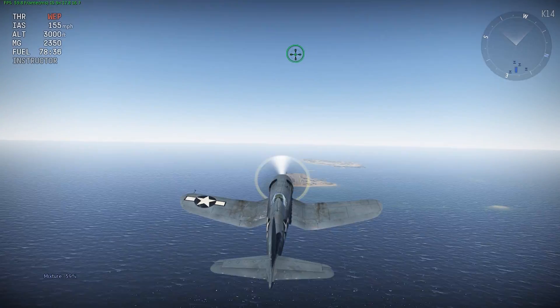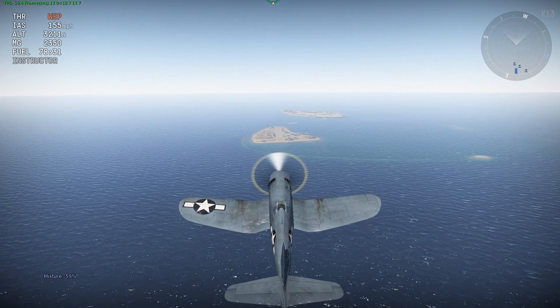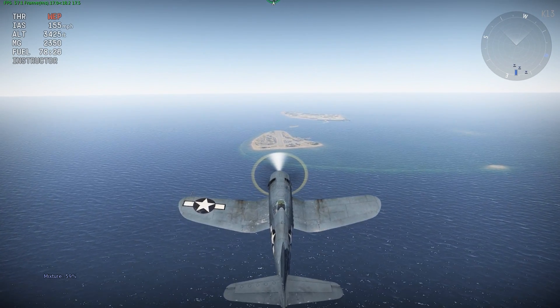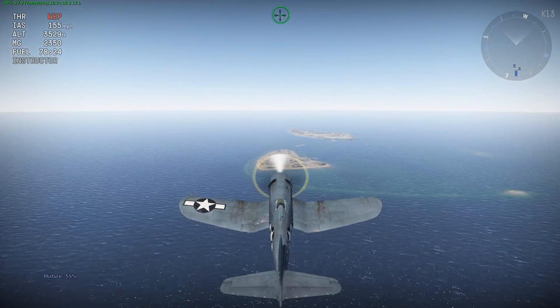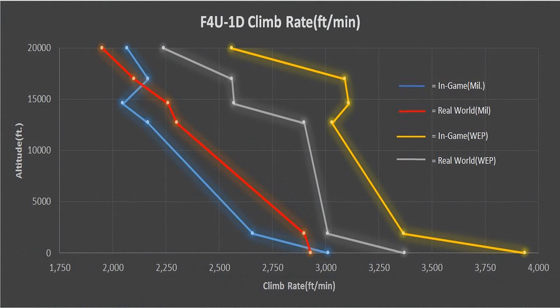Similar to the top speed test, I'm going to do two pairs of climbs — one at combat power and one at military power — both up to 20,000 feet, comparing climb rate and time to climb. I'll skip straight to the results. This graph represents the real-world and in-game climb performance on both military and combat power.